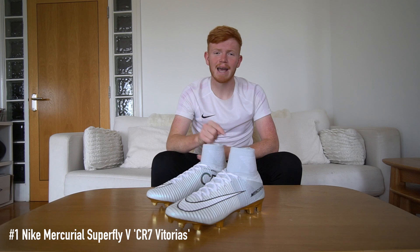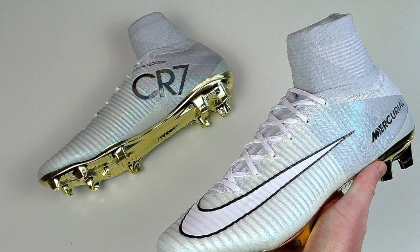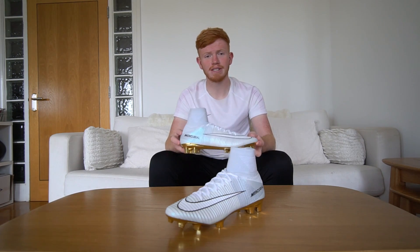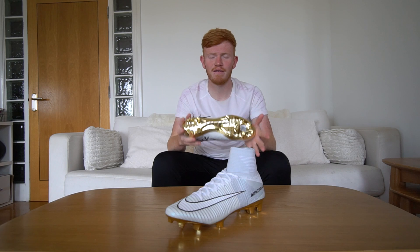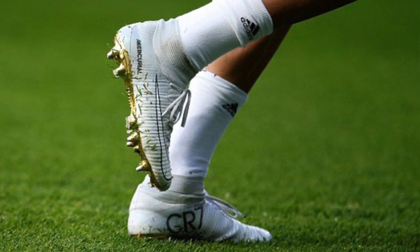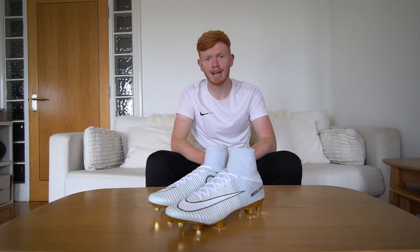That was until these came along — the CR7 Superfly 5 Vittorious football boots, made to celebrate Cristiano Ronaldo winning his 4th Ballon d'Or back in 2016. The boots were limited to only 777 pairs worldwide and I got them in my UK size 9 — the most limited pair in my collection. The reason I've put these at number one is because I think they look the best. A triple white upper with that flashy gold sole plate is unreal. For me they're the best looking Superfly and definitely my favourite CR7 release, which is why these rank number one.